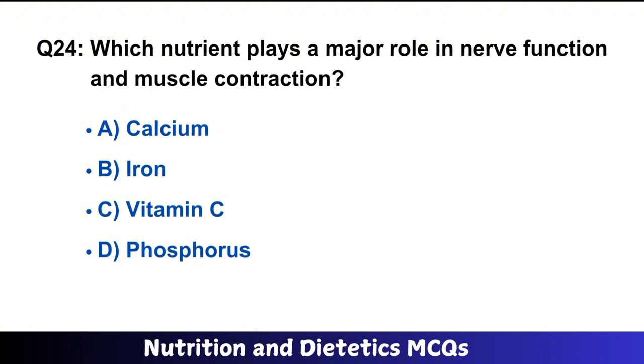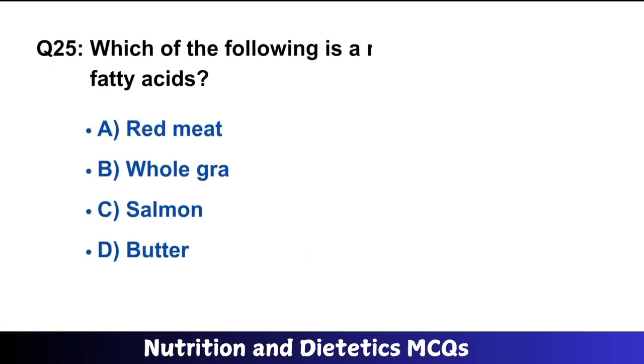Question number 24: Which nutrient plays a major role in nerve function and muscle contraction? The right answer is option B: calcium. Calcium plays a major role in nerve function and muscle contraction.